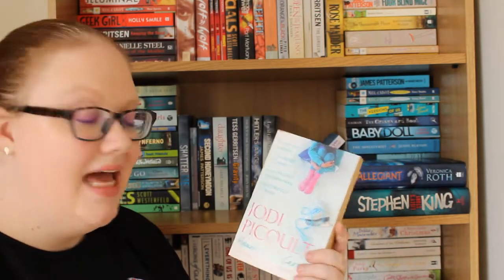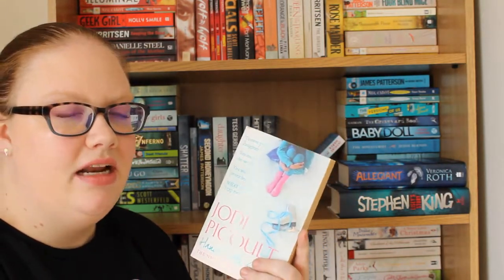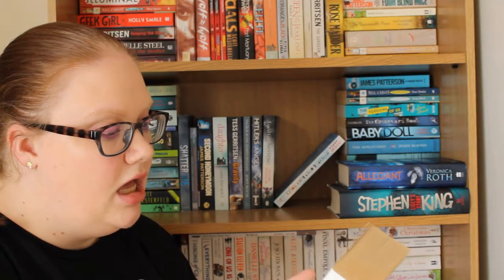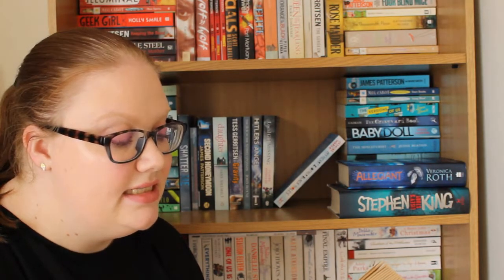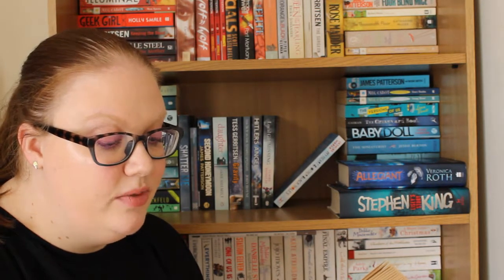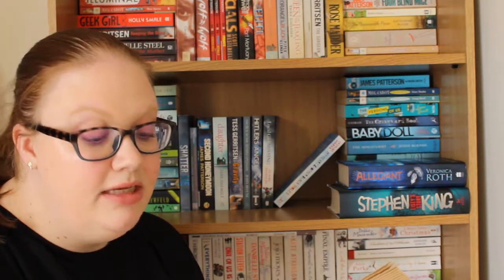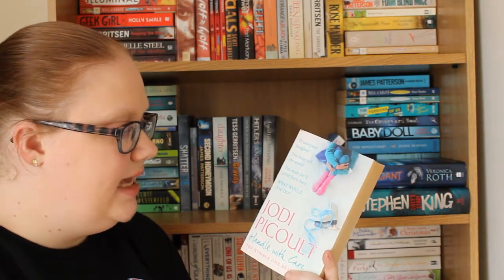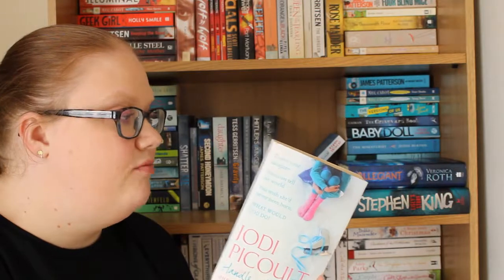Next up I have Jodi Picoult's Handle with Care. As I've mentioned many times before, I love Jodi Picoult's books — she handles hard-hitting topics really well. This one is about Willow O'Keefe, who had seven broken bones before she took her first breath, born with brittle bone disease. The medical bills are crippling her family, and when a lawyer tells her mother they might have a case to sue for wrongful birth, she has to consider it — except that winning would mean telling the world she wishes her adored daughter had never been born.